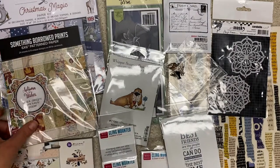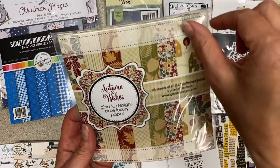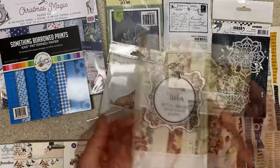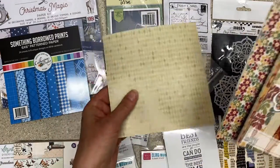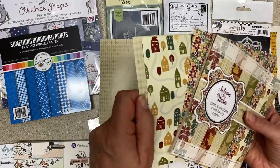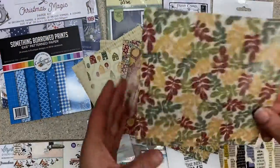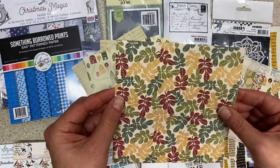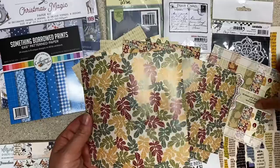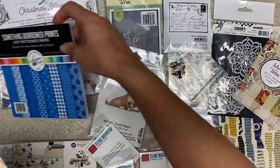I picked up the Gina K Autumn Wishes. There was another one I really liked, but it had an orange retro paper that I just didn't love, so I grabbed this one. Interestingly, the Gina K papers have a little bit of shine — they are not a matte finish. They also are thinner than I expected; nice for card layers and making envelopes, but thinner than I expected.